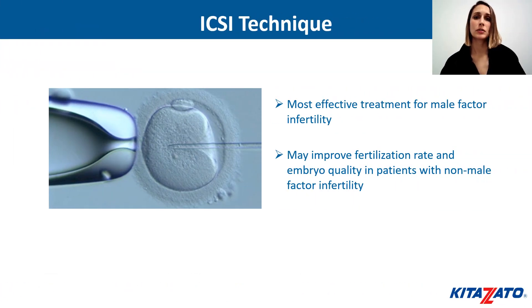The introduction of ICSI was the most effective treatment program in order to give the opportunity of having babies from couples with male factor infertility. It can also improve the fertilization rate and embryo quality in patients with non-male factor infertility. Currently, ICSI is the most widely used assisted reproductive technique worldwide.